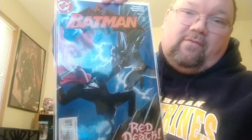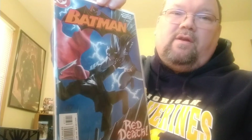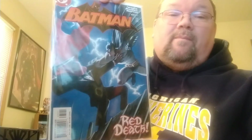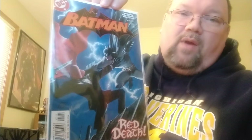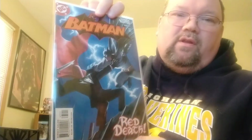This is Batman 635 — most people will know this one — the first ever appearance of Jason Todd as Red Hood, which started the Under the Red Hood story arc. That was also made into an amazing animated feature — highly recommend it if you haven't seen it. It's one of the best Batman story arcs ever, when they decided to bring Jason Todd back and show how he becomes Red Hood. One of my favorites.